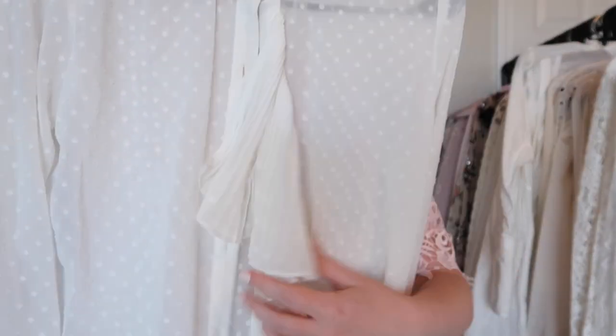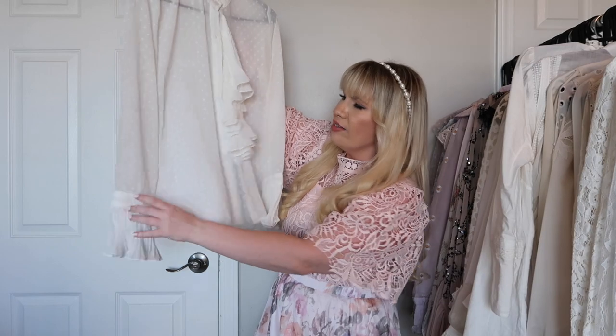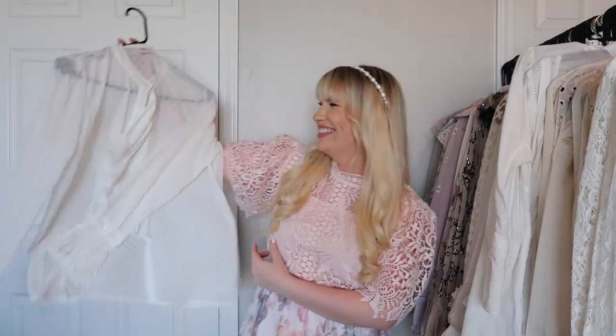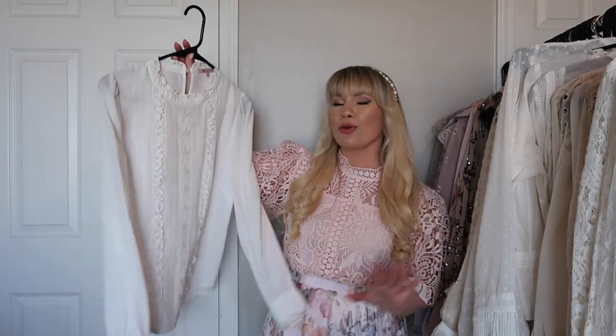This one is from Chic Wish and it has a fun ruffle down the front with some pleating — the same on the sleeves. It gives me George Washington vibes — Lizzie Washington! It's really cute and I think it looks amazing with skirts.